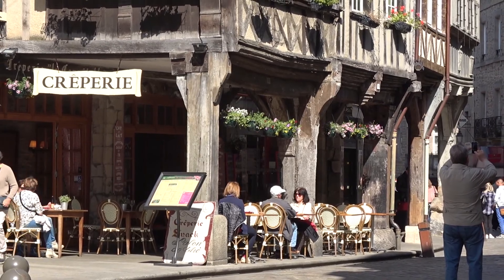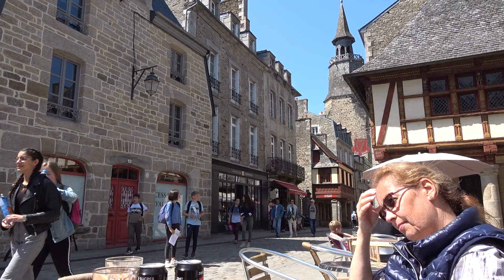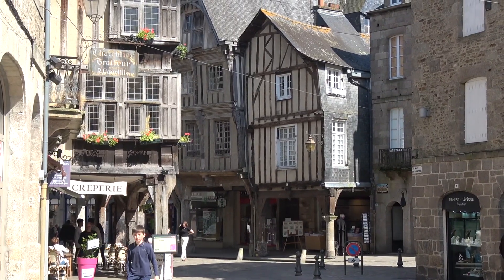As you can see here, Dinan is one of the most beautiful and well-preserved medieval towns in Brittany.